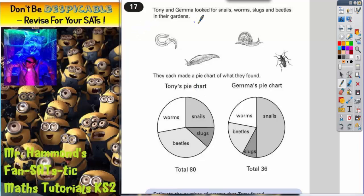Question 17. Tony and Gemma look for snails, worms, slugs and beetles in their gardens. They each made a pie chart of what they found. You've got Tony's pie chart on the left, Gemma's pie chart on the right.